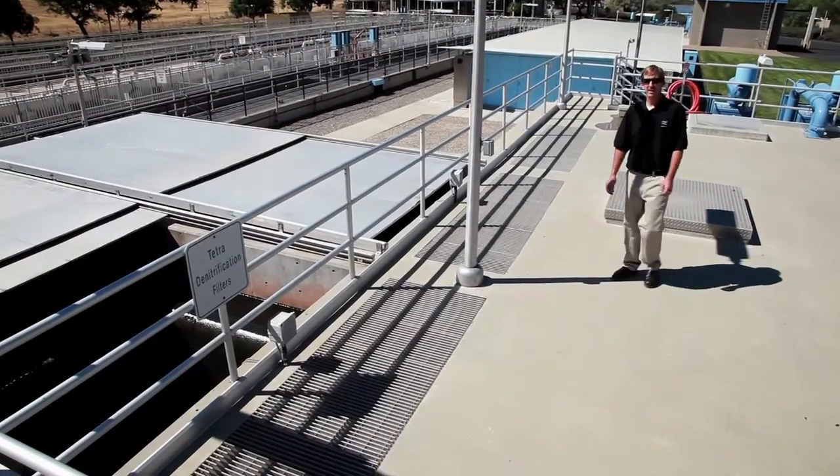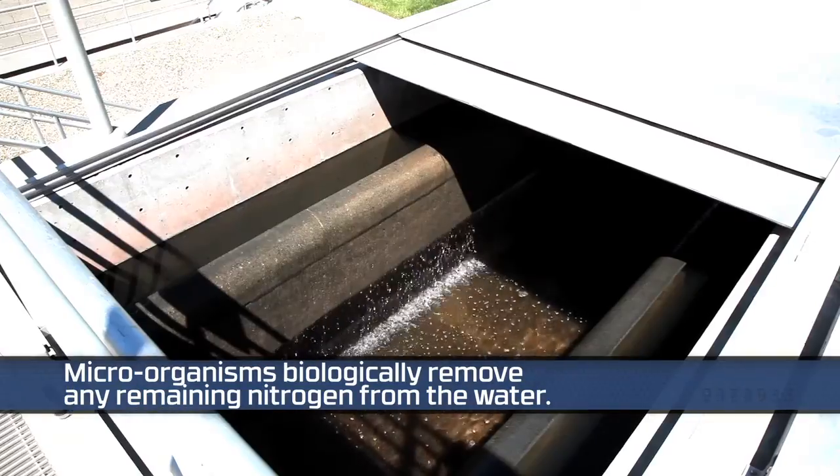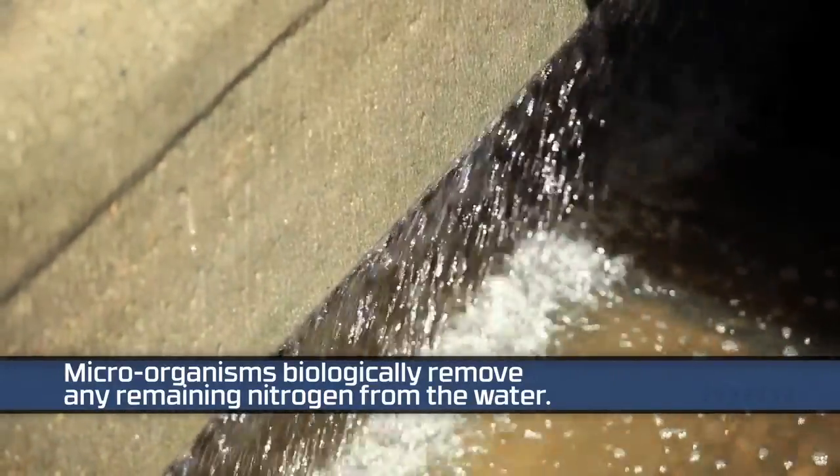After the water leaves the flocculation and sedimentation basin, it enters into these four tanks — our denitrification filters. Any remaining nitrate that is still in the water column is biologically removed through these filters.